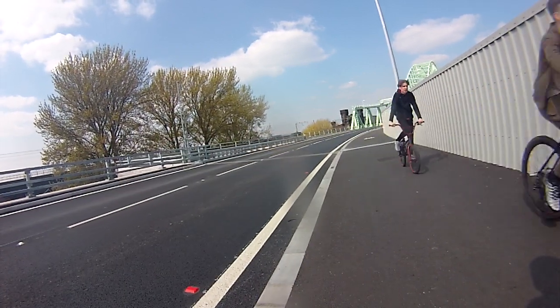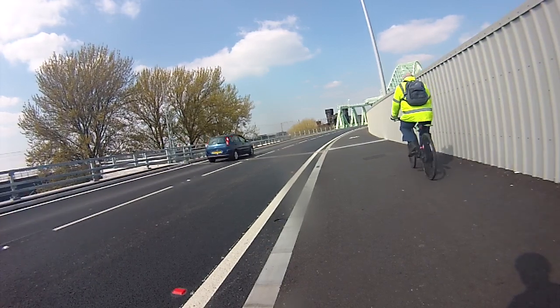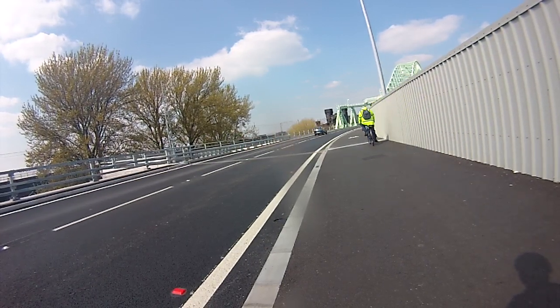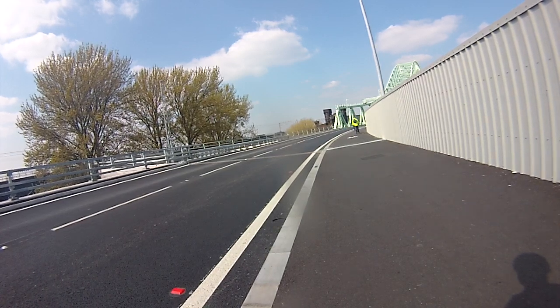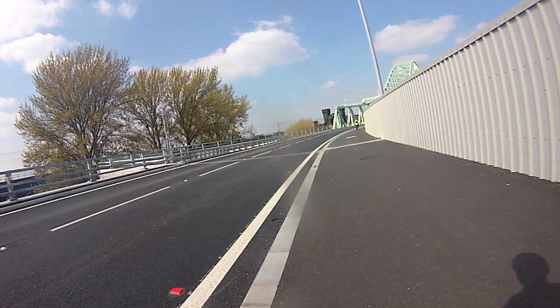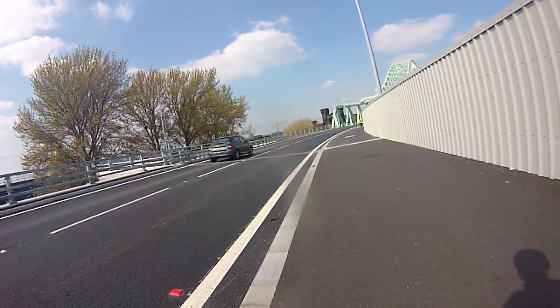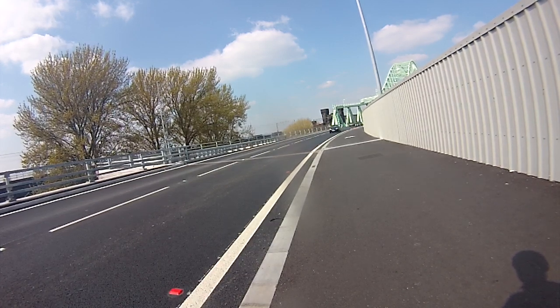This bridge has just been opened now to cyclists and two lanes of traffic, and it's a toll bridge with a payable fee by phone, mobile, or on the internet. No toll booths. Quite a few people have been caught out by it and been fined - not very happy. Don't look at the signs.